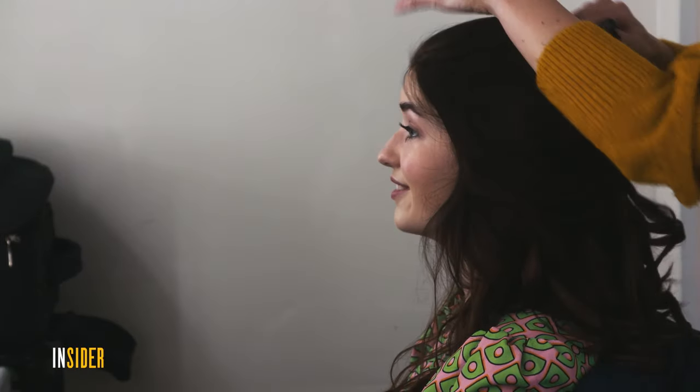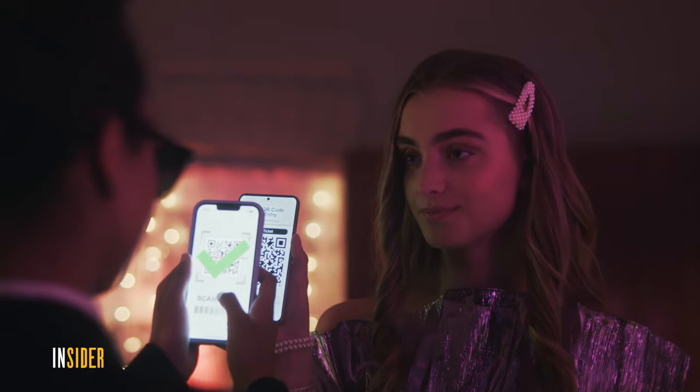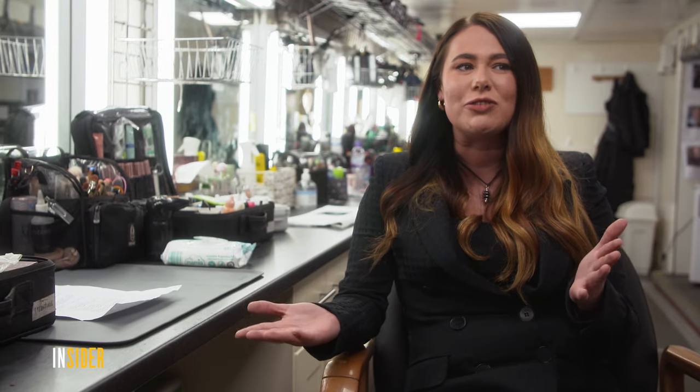Nina in particular would have influenced most of the characters. For instance, Emily would have picked up certain colors, and we used the same products on them to reflect each other. Nina would have done Addy's hair, which was one of the things that we liked as a crossover.